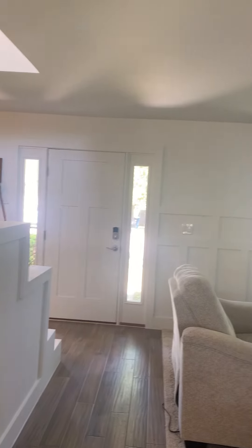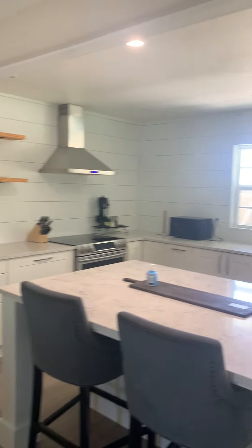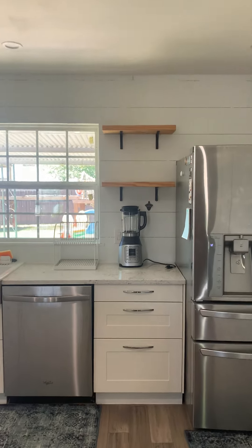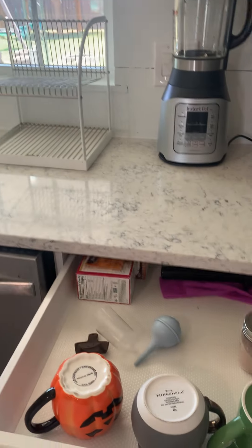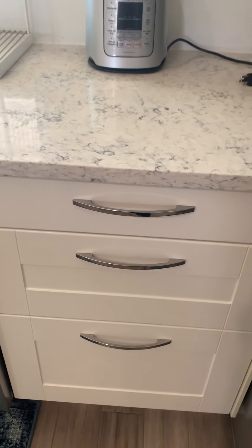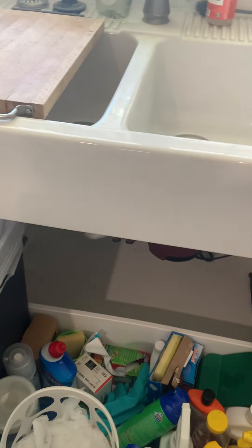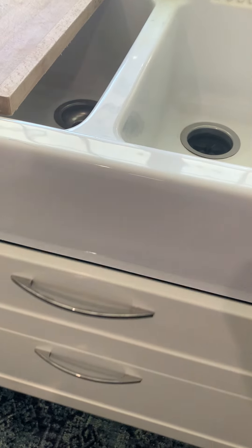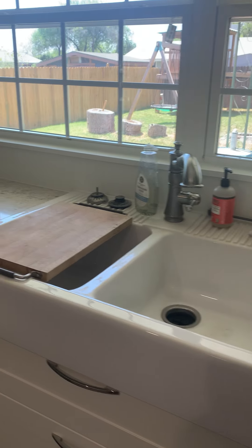Another view from the front door shows how it opens up to the kitchen. The kitchen backsplash is all shiplap. There are no upper cabinets, but it does have soft-close cabinet drawers. Under the sink is a little different than typical — a large drawer instead of open cabinets, also soft-close. There's a farmhouse sink with a divider.